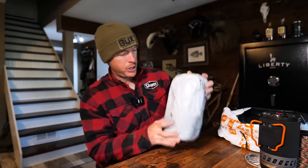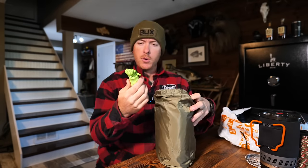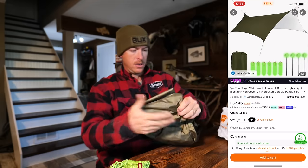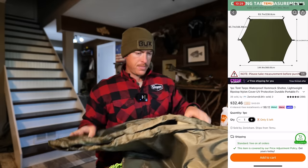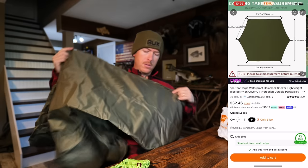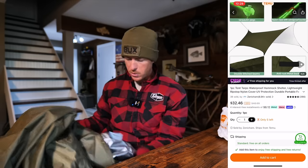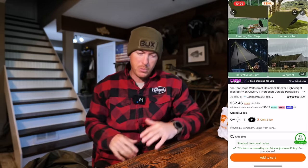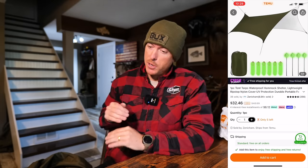We need some shelter, so let's see what we've got. This is a full deal — we've got ropes hanked, a serious tarp with stakes. It's a thick material. One of the things I like to look for on a really good bushcraft tarp is having lots of grommets, including in the center seam.